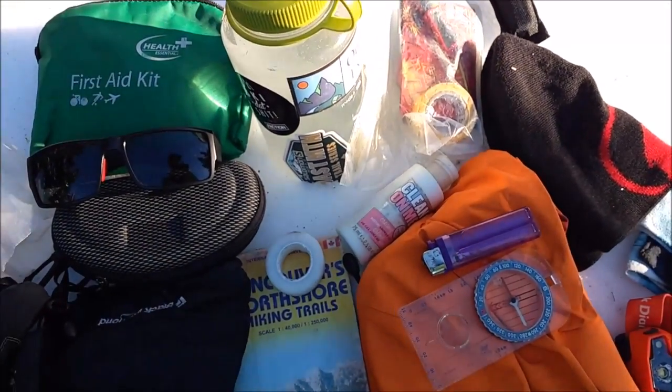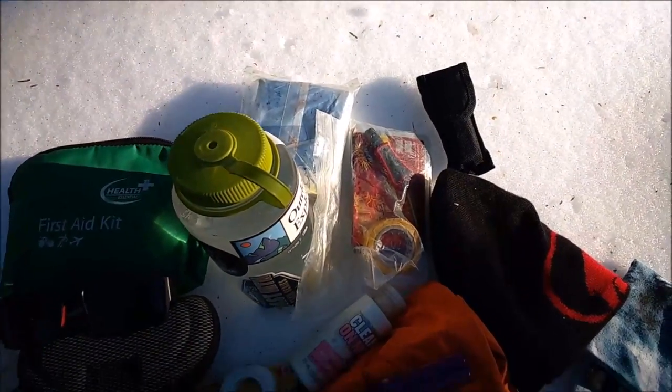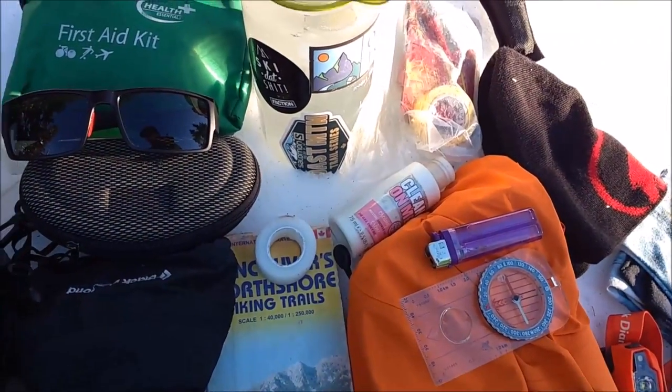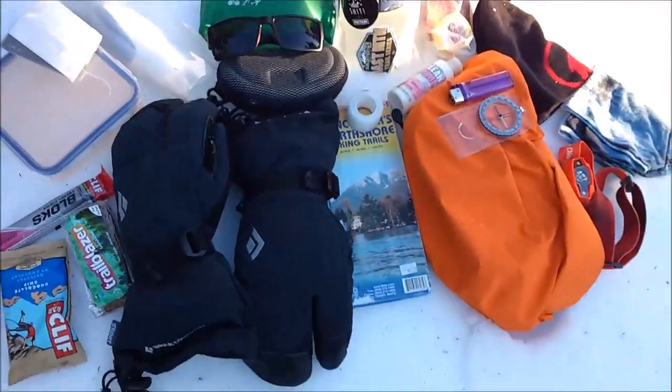For emergency items I've got some hand warmers, another fire lighter, some tape in case I need to repair anything, and a foil or space blanket — an emergency shelter type thing. Also sun cream, because it's pretty sunny today. I haven't put any on yet since I've been in the trees, but make sure you've got some of that.